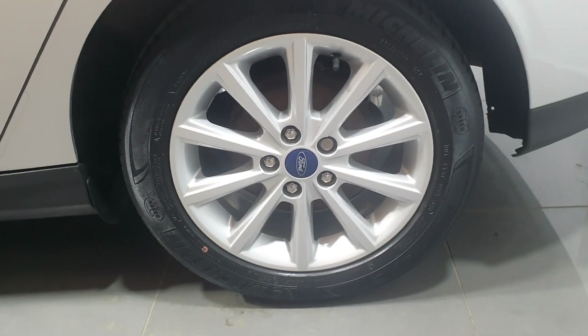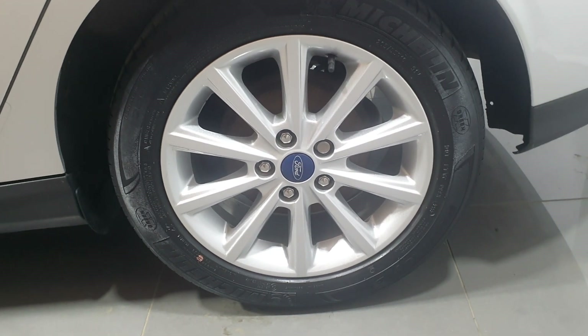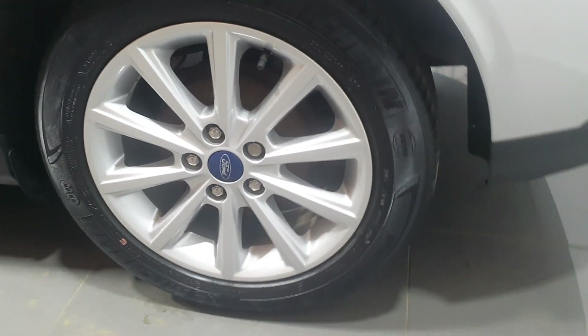The passenger rear alloy wheel is unmarked, in excellent condition — a nice multi-spoke wheel with a Michelin tire carrying approximately 50 to 60 percent tread remaining.